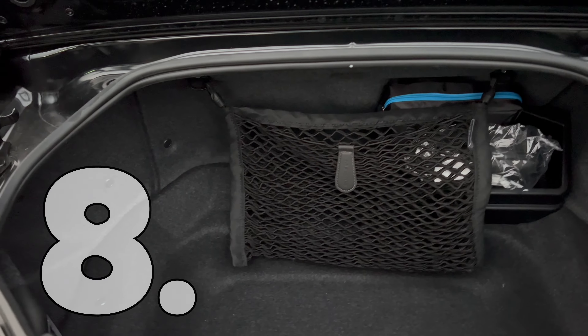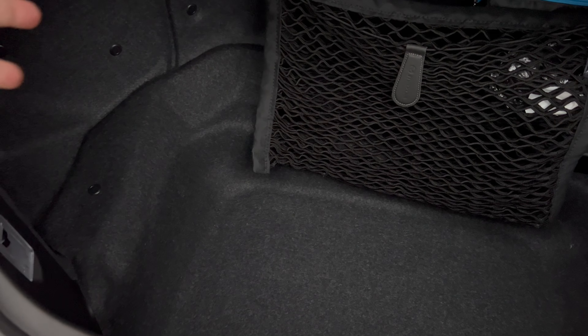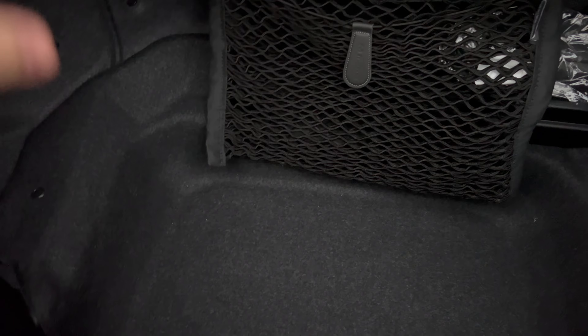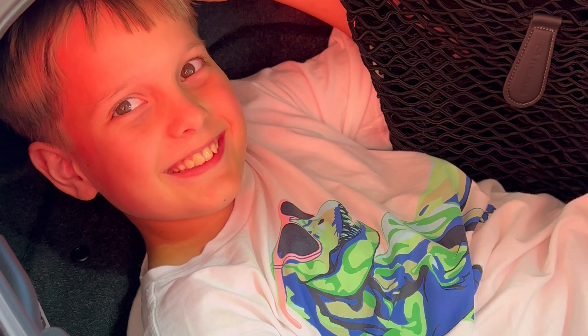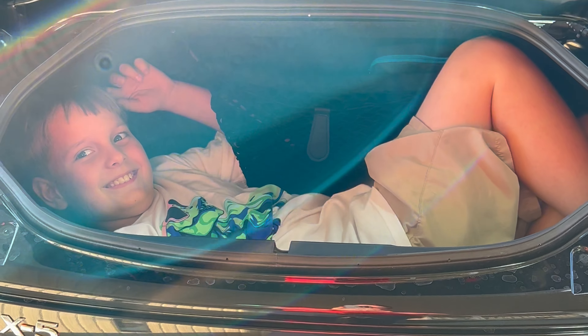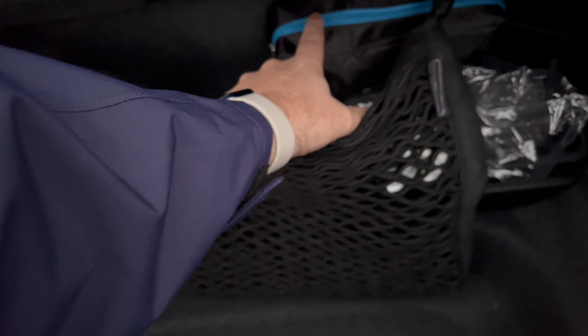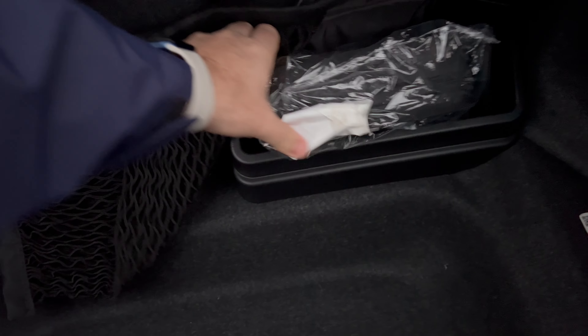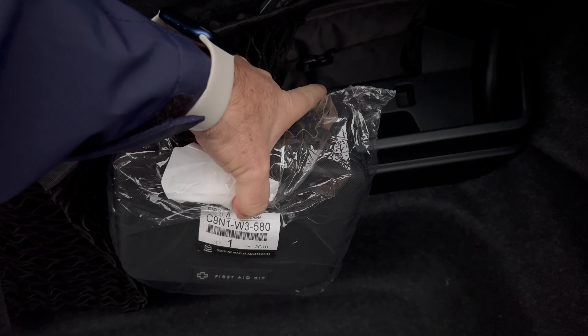While we're looking inside, of course this isn't as big as you'd probably want, but it's perfect for a weekend or overnight bag, maybe a pack or two of water. There's no spare tire, so you have a sealant kit, and this is actually where your first aid kit or owner's manual can sit — it even has a strap to tie them down.